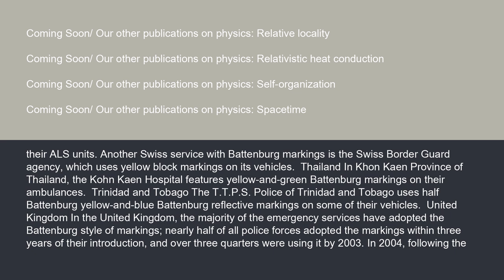In Trinidad and Tobago, the TPS Police uses half Battenberg yellow and blue reflective markings on some of their vehicles.